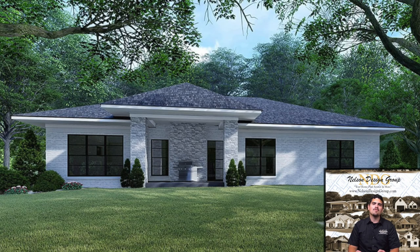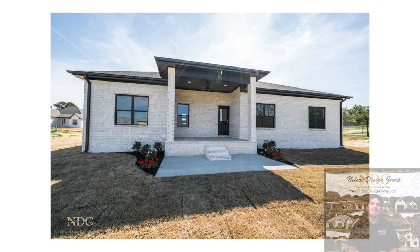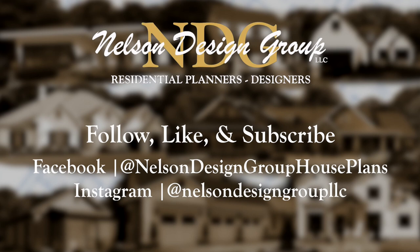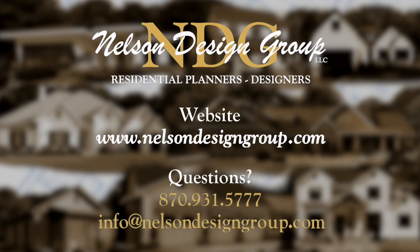There is so much more to this beautiful, modern-style home that you have got to see. For more information on this house plan or another one of our designs, visit nelsondesigngroup.com. Thank you.